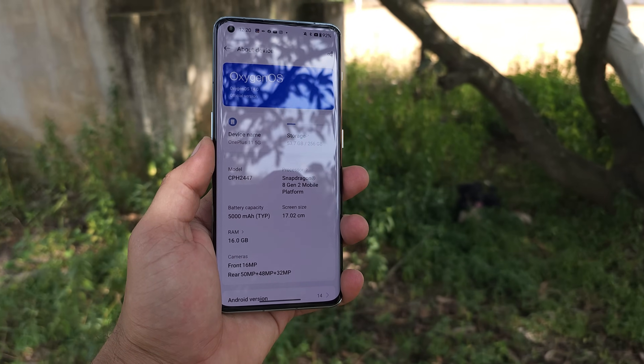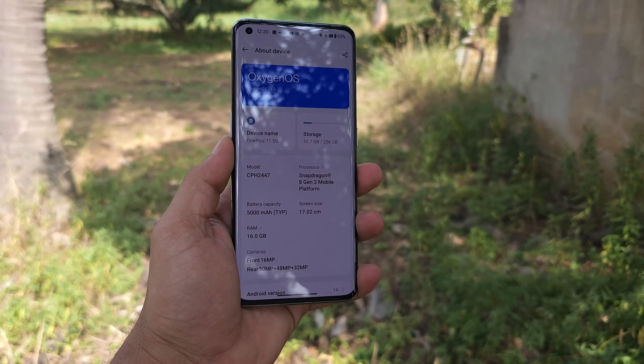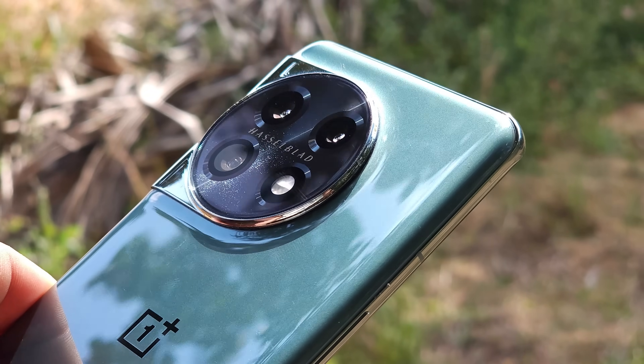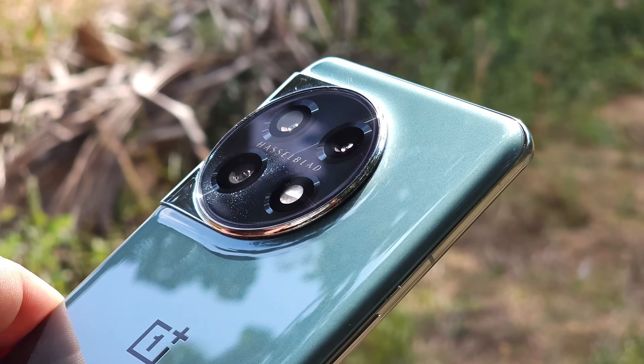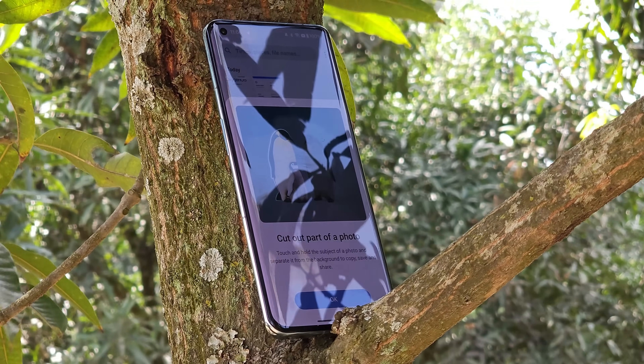OnePlus 11 received a major update of Oxygen OS 14 which also includes the January 2024 security patch along with a few other changes. In this video let's take a look at what all changes we get to see with this January security patch on OnePlus 11 series. Without wasting any more time let's get started.